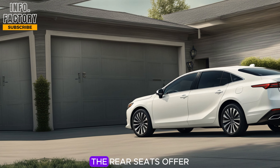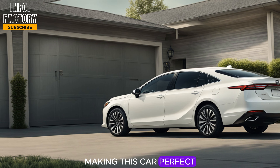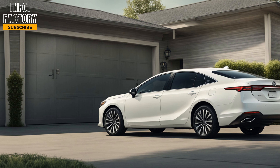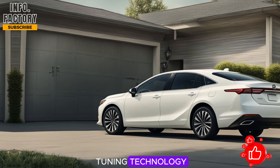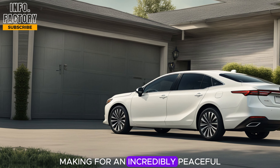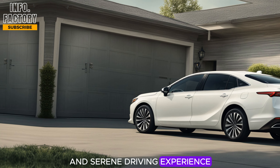The rear seats offer generous legroom, making this car perfect for passengers as well. With its quiet cabin, thanks to Buick's quiet tuning technology, road noise is effectively minimized, making for an incredibly peaceful and serene driving experience.